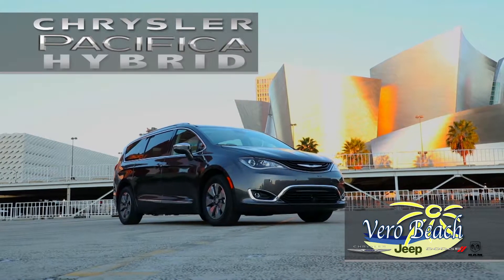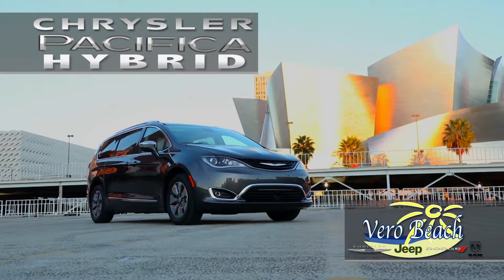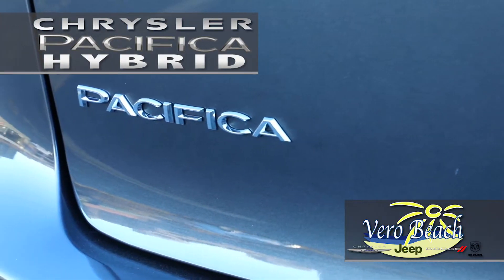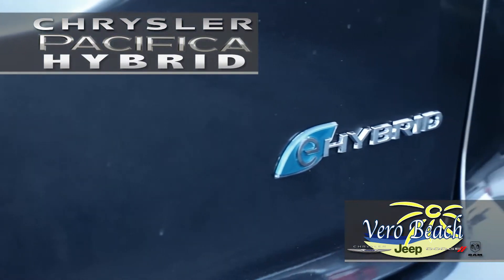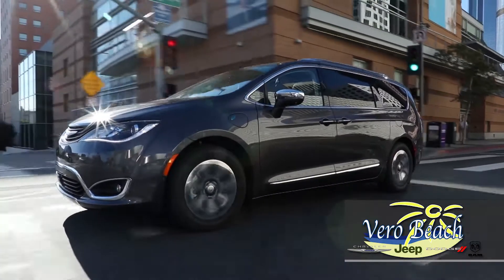America has never had a hybrid minivan — that is, until now. Meet the 2017 Chrysler Pacifica Hybrid. Chrysler is known for its innovation, and the 2017 Hybrid Pacifica is yet another example of their forward-thinking approach to automotive design.